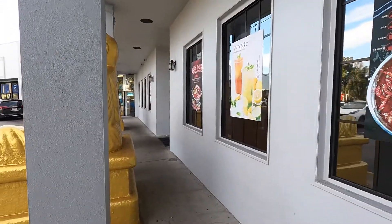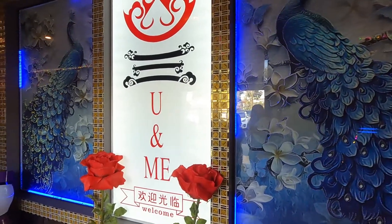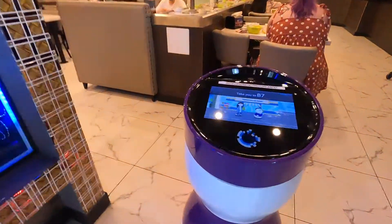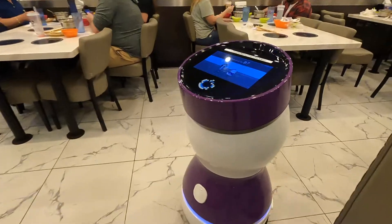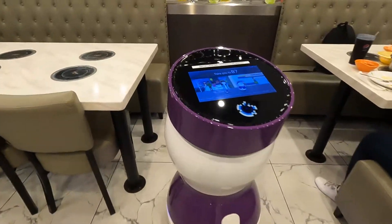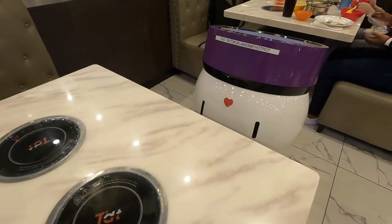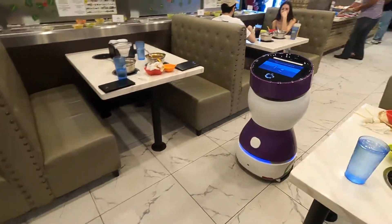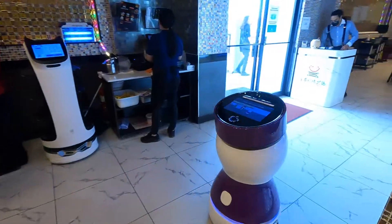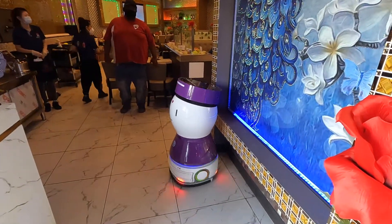We're heading on in right now to see what it looks like inside. Coming into the restaurant, this is what the front lobby looks like. You also have a robot that seats you — it takes you right to your table, this is so awesome. This robot's name is Peanut, and it seats you right to your table. Then it goes back up to the front. That is the coolest thing I've ever seen.